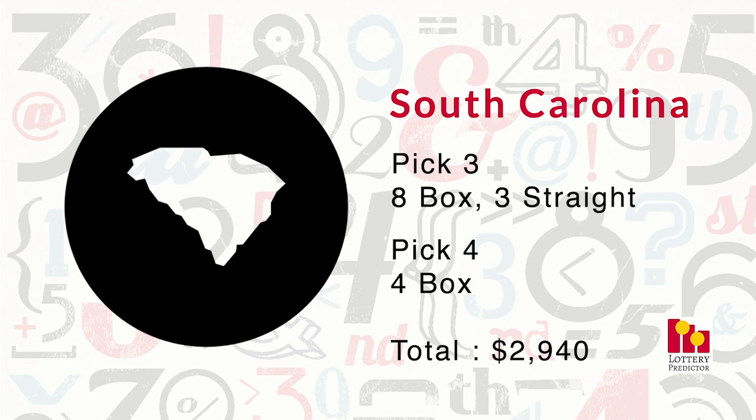Second is South Carolina, which hit a total of 15 hits out of the Number Vault. It had eight boxed pick-three hits, three straight hits in the pick-three, and four box hits in the pick-four, bringing it to a grand total of $2,940. Very well done for South Carolina.